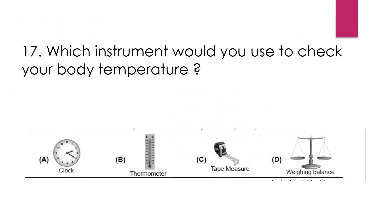Question number 17: Which instrument would you use to check your body temperature? Option A, clock. Option B, thermometer. Option C, tape measure. Option D, weighing balance. The right answer is option B, thermometer. We measure our body temperature using a thermometer.